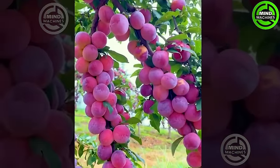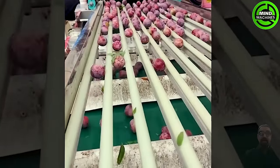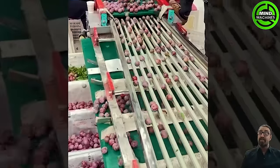The plum sorting machine stands as a critical component in the plum processing chain, featuring advanced automation and precision. This machine not only boosts productivity but also enhances product quality.